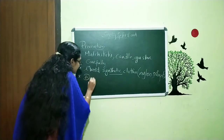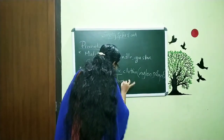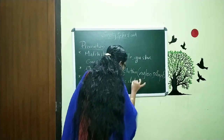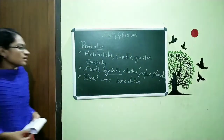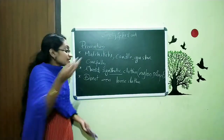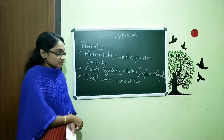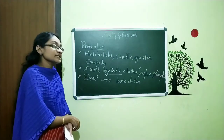Do not wear loose clothes in the kitchen or near the fire. When we wear loose clothes, they catch fire very fast. So we say: do not wear loose clothes near the fire or in the kitchen.